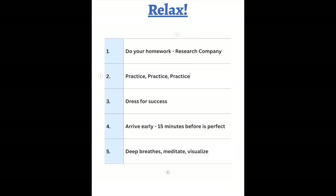Of course you're going to be nervous and have some butterflies in your stomach, so let's look at some ways to relax. Confidence and preparation will be the keys. Do your homework on the company, practice all of your answers, dress for success, arrive 15 minutes early, take some deep cleansing breaths, meditate, and visualize a very successful interview. You've got this!